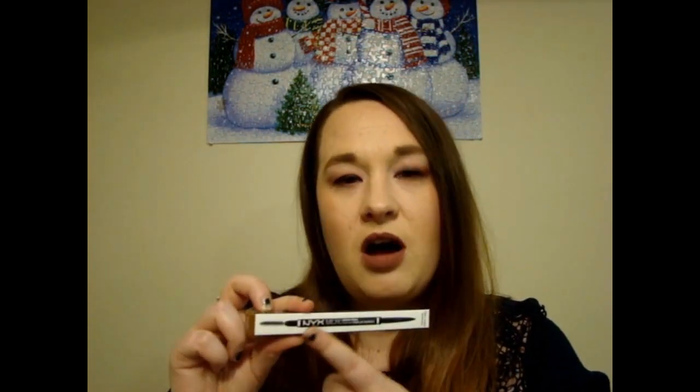Next up is the NYX HD Eyeshadow Base, which is like an eye primer. I'm almost out of my L'Oréal primer so I wanted to test out a new one. It has a doe-foot applicator — I just apply it to my eye and pat it in with my finger. NYX also had a buy-one-get-one 50% off sale, so I got a NYX Micro Brow Pencil in the shade Auburn. Next time I'll probably go with the next shade up since the Auburn is a little light for me, but I can still work with it using my brow gel.